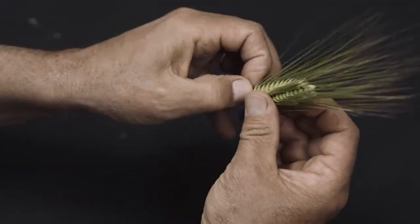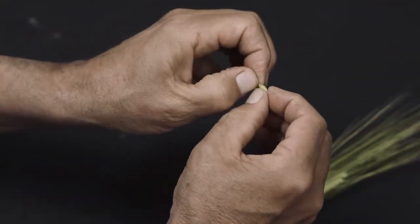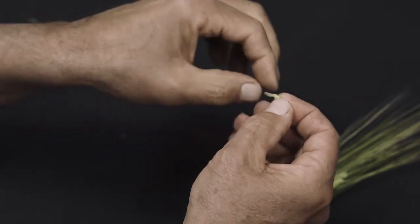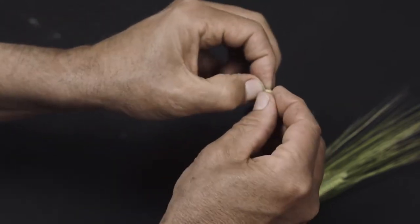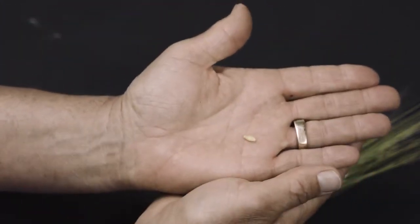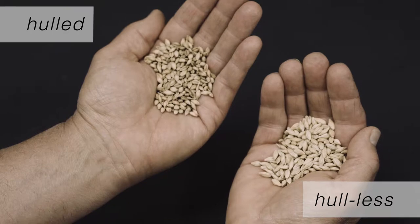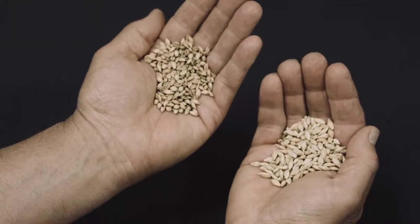Most current varieties of barley have a hull that sticks to the seeds — we call that an adhering hull. Unfortunately, that means food processors have to grind off that hull to make pearl barley, and pearl barley does not have a whole grain designation. Recently, my team bred a new variety of barley that does not have an adhering hull, and that means it qualifies as a whole grain.